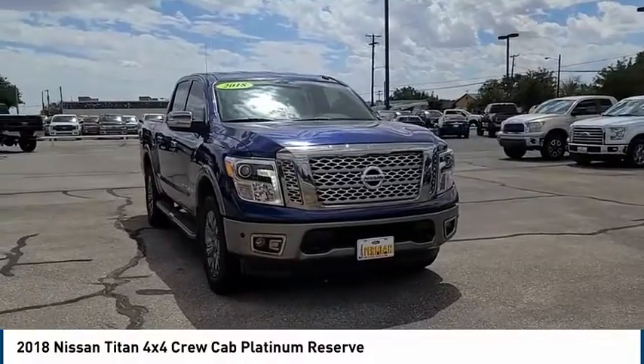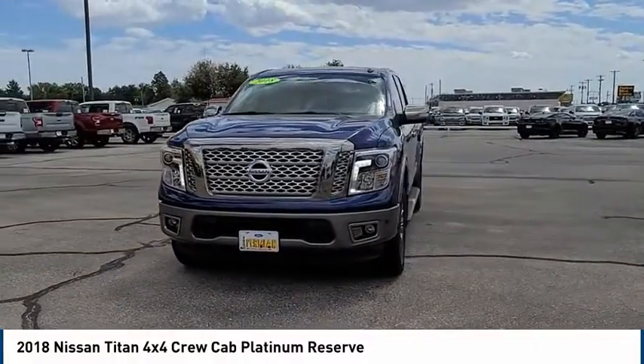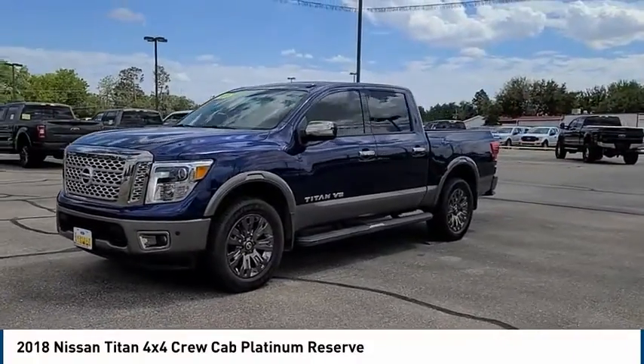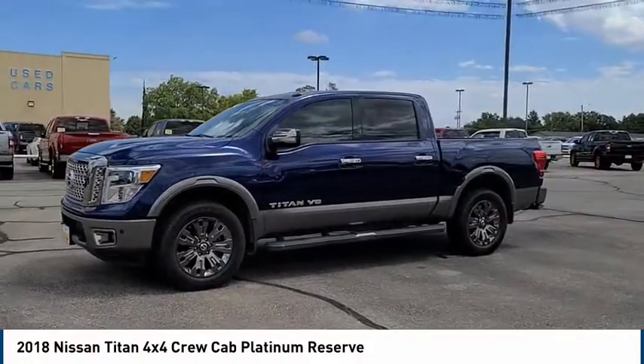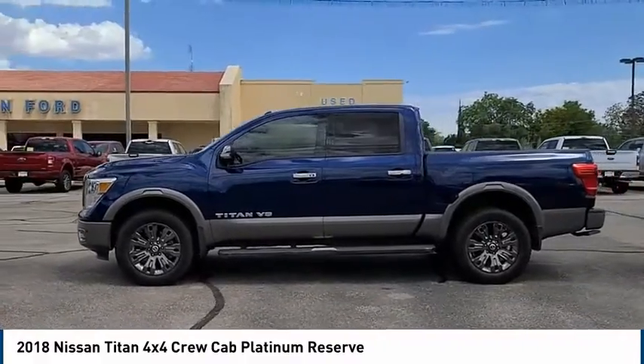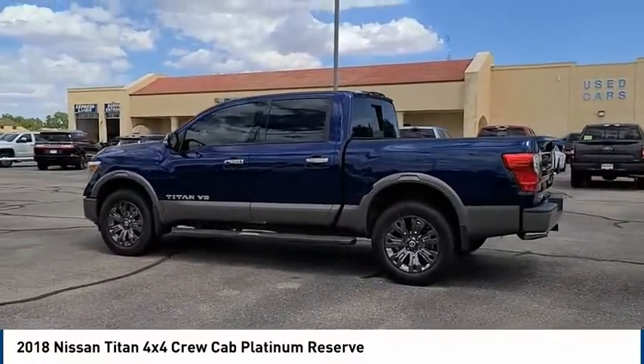Take a ride in the 2018 Titan. The Titan houses the Endurance V8 engine, the largest standard truck engine in its class. But the benefits don't stop there. The massive interior cab boasts a fold-up rear bench seat and a flat loading floor. When it comes to power and comfort, the Titan can't be beat.